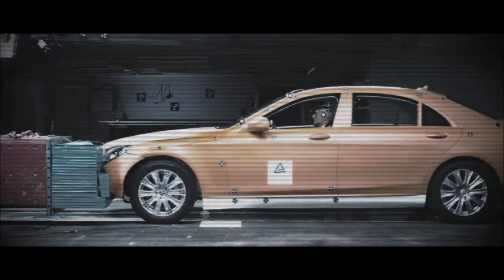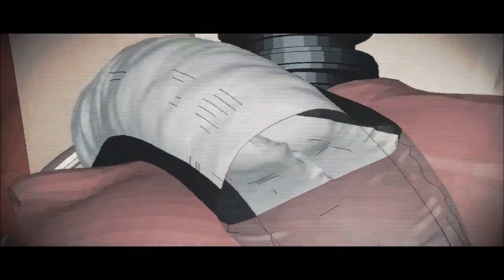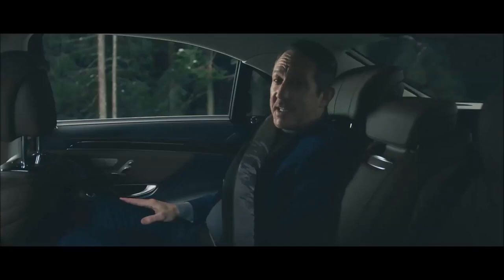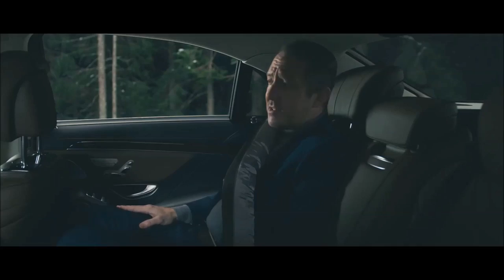If the crash sensors detect a severe frontal impact, the airbag control unit will trigger deployment and inflation of the belt bag. The resulting larger surface area is better able to distribute the force over the thorax area, thereby reducing the risk of injury by up to 50%, depending on the circumstances.